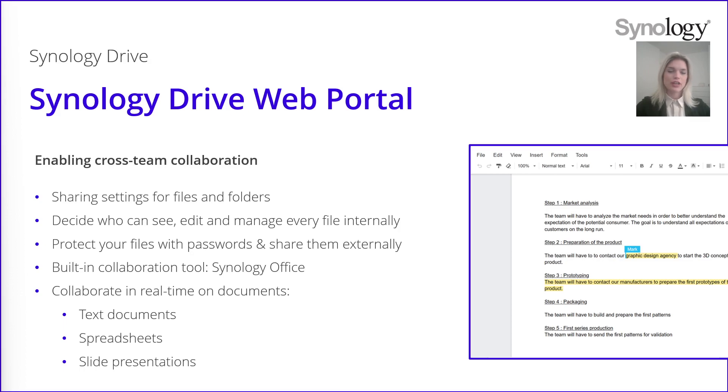Inside Synology Drive, there is also a built-in collaboration tool called Synology Office. This solution allows you to collaborate in real time on documents. It's available for text documents, spreadsheets and slide presentations. So you can open, for instance, a text document and work with multiple people at the same time on the same document. It is only available on the web browser.